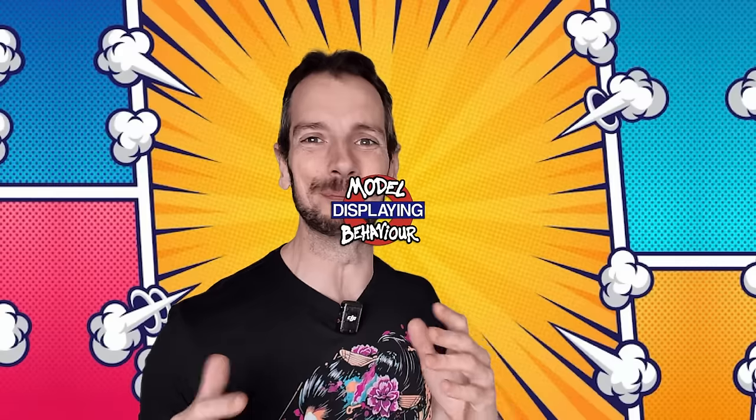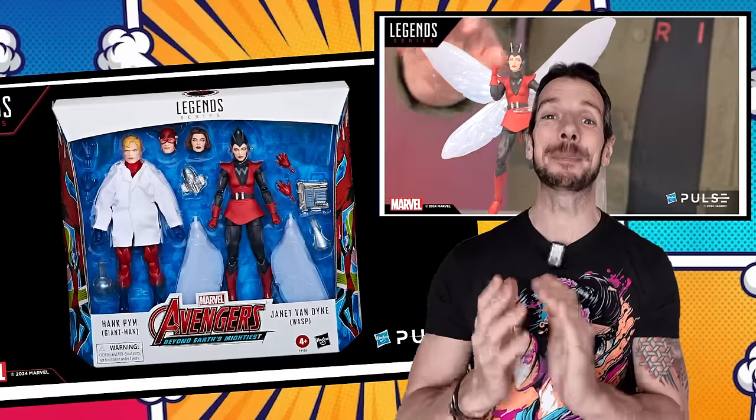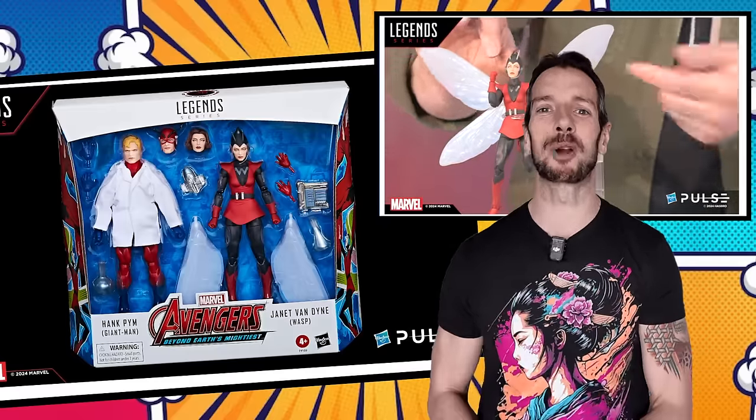Hello there gang and welcome to another episode of Displaying Model Behavior, the Earth's mightiest video podcast. There's a whole lot of news out there to talk about, so let's talk about it.